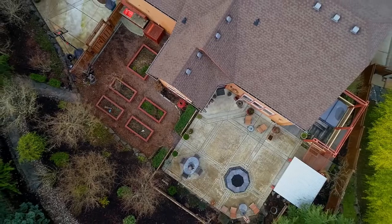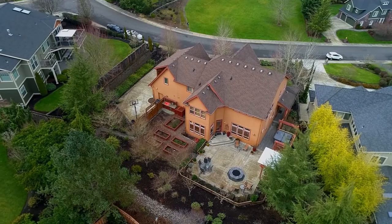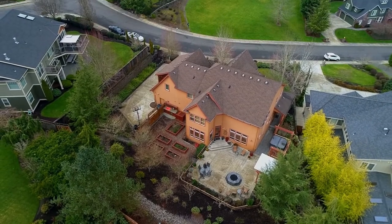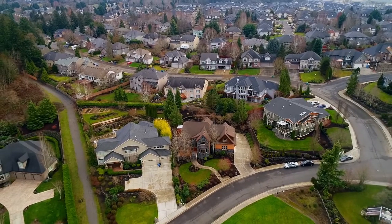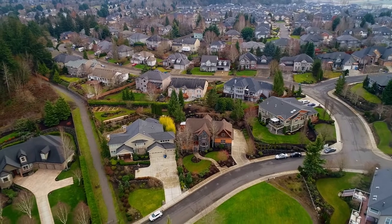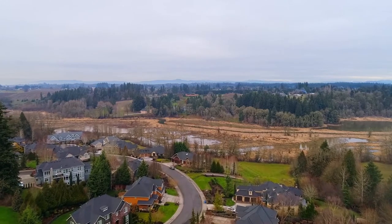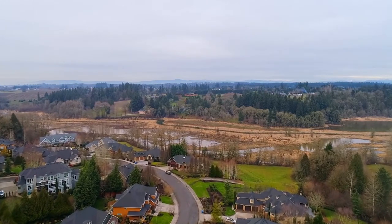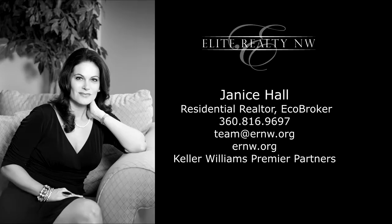Designed for the best in Northwest living, this luxurious custom home is ready for you to call home. This is just a preview — there's so much more for you to see. For more information or to schedule your own personal tour, please contact Janice Hall with Elite Realty Northwest at 360-816-9697.